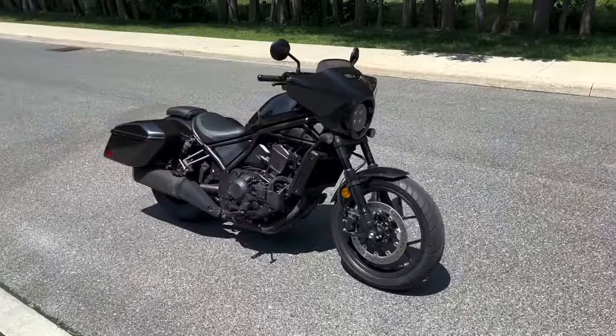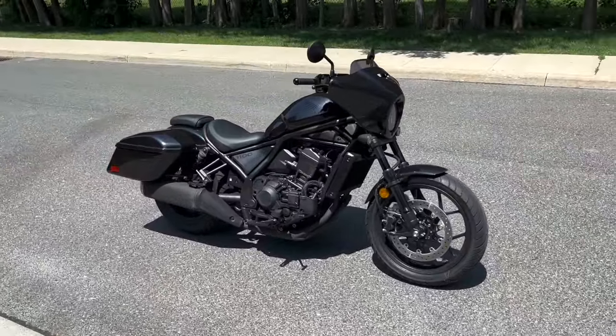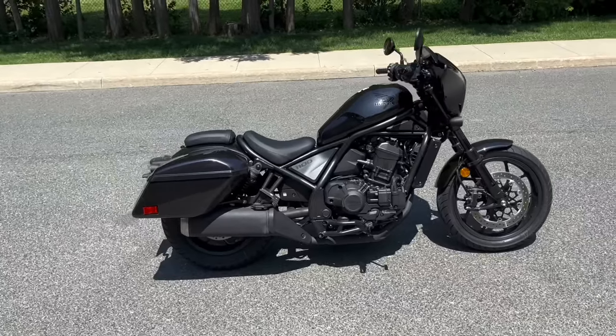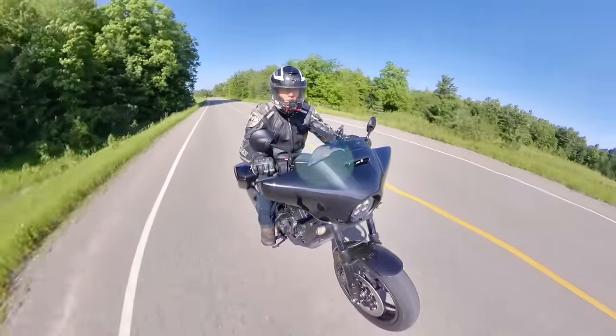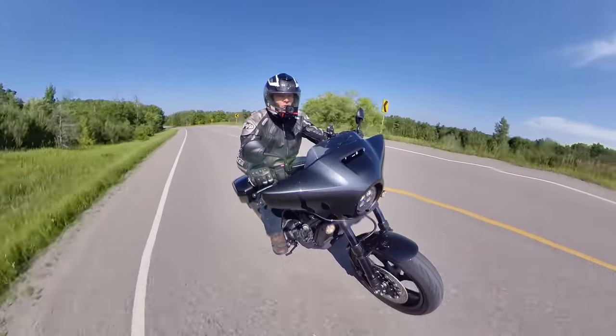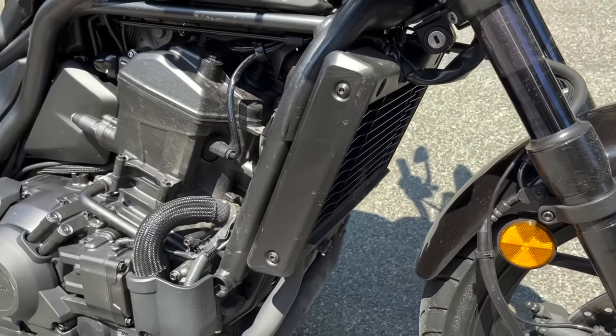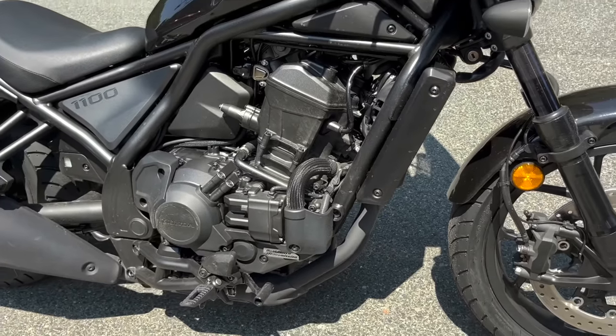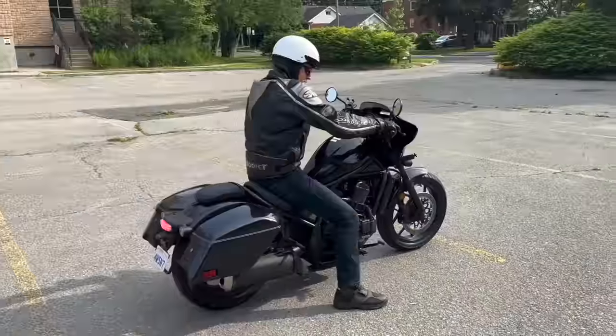And so the new Rebel 1100T — T for Touring — hits the market hoping to attract a new demographic: those looking for a two-thirds sized bagger that does everything a regular bagger can do and some things better. The engine is a 1084cc parallel twin which, due to its 270-degree crank, has the soulful lumpy sound of a 90-degree V-twin.